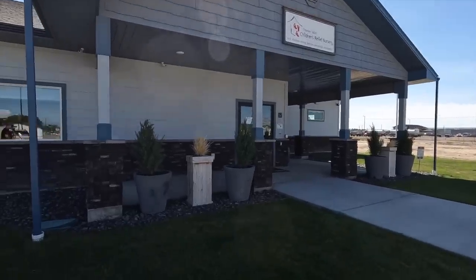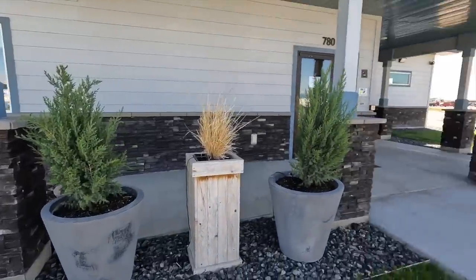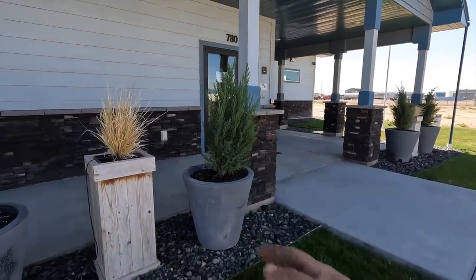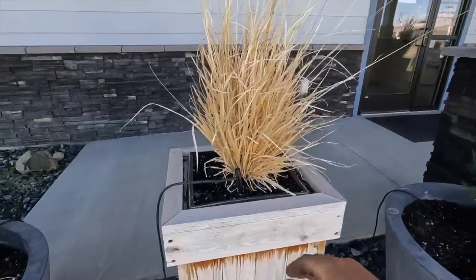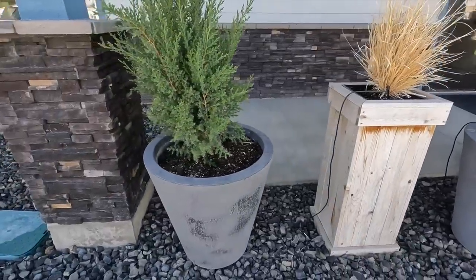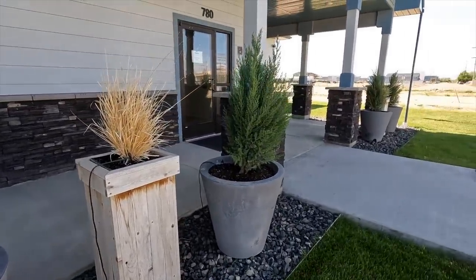Here we are at the Children's Relief Nursery. You might remember when we planted these evergreens - junipers - they've gotten a touch wild but they're looking really good. I'm going to tip this one and straighten it out just a little bit. They all have drip irrigation, which is awesome. We'll remove the grasses from those pots, but really all we need to do is recharge the soil a bit with some Biotone and then put some Supertunias in. Let's get it done.